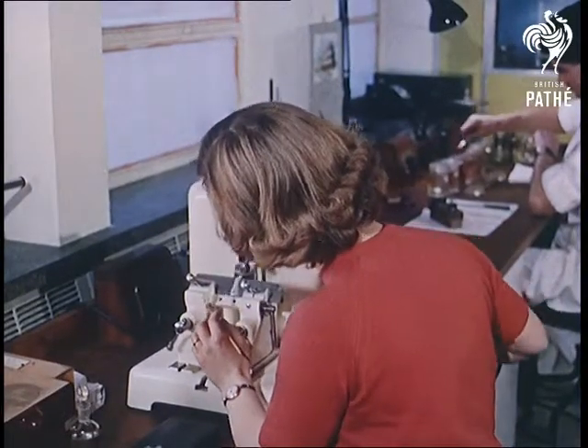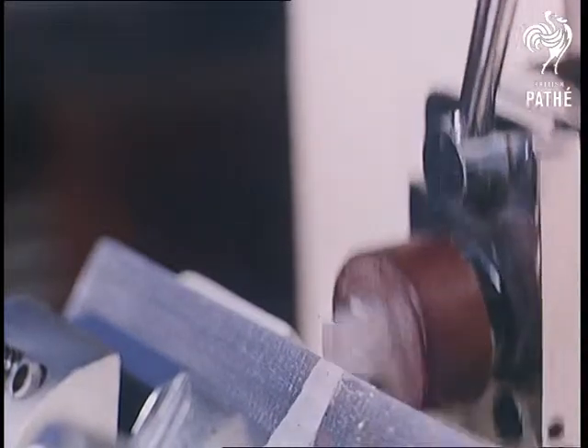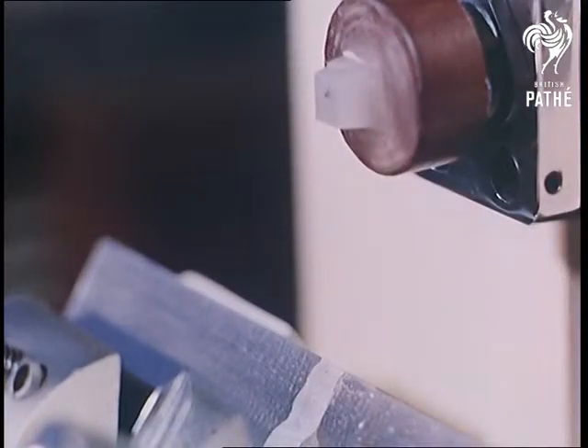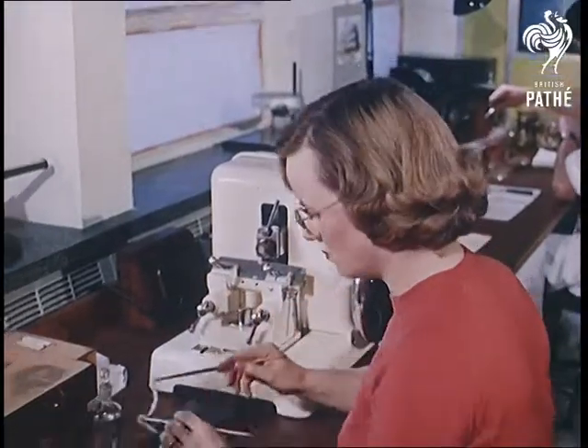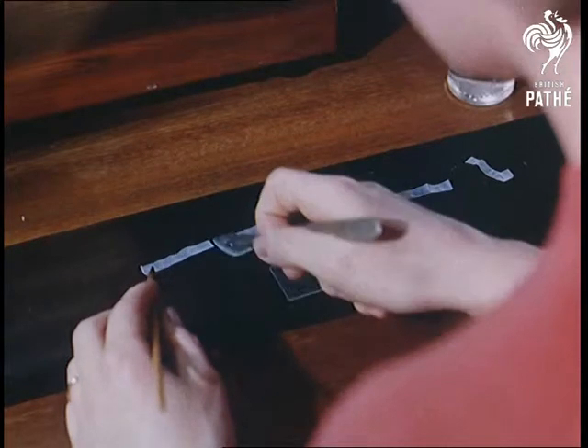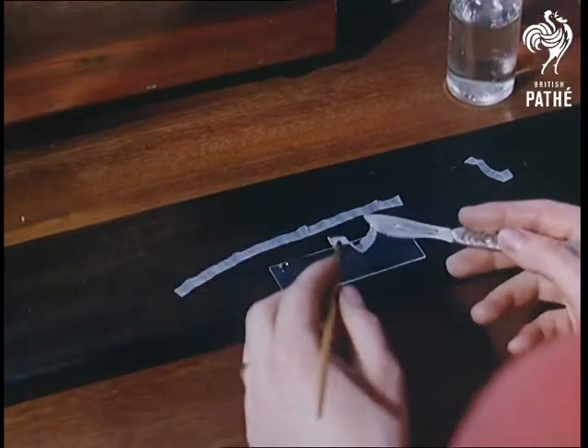Like some precision bacon slicer, this is called a microtome, and it's as well to make sure the hair that goes through is already detached from its owner — you could lose an awful lot of scalps this way. Next, the bits of hair are magnified one thousand times under a microscope to examine the condition of the surface.